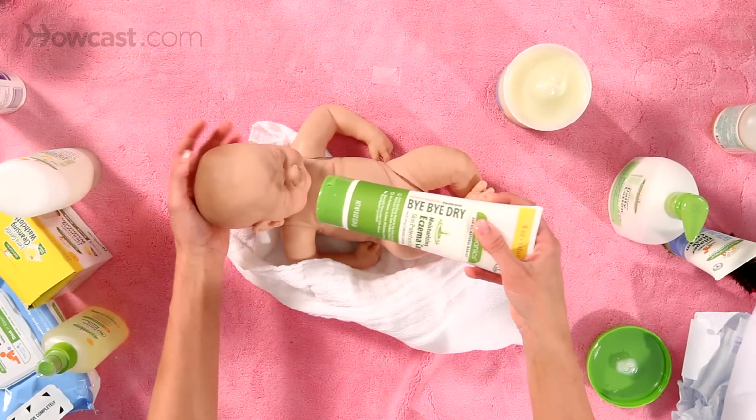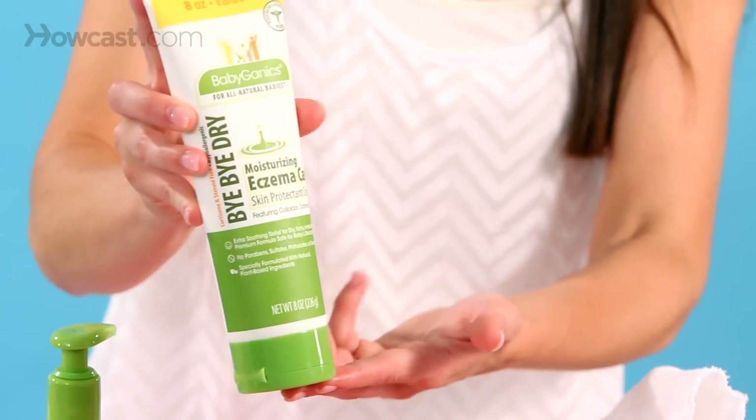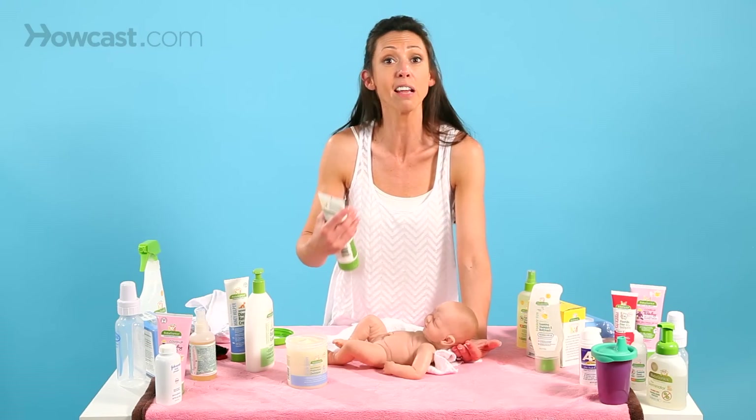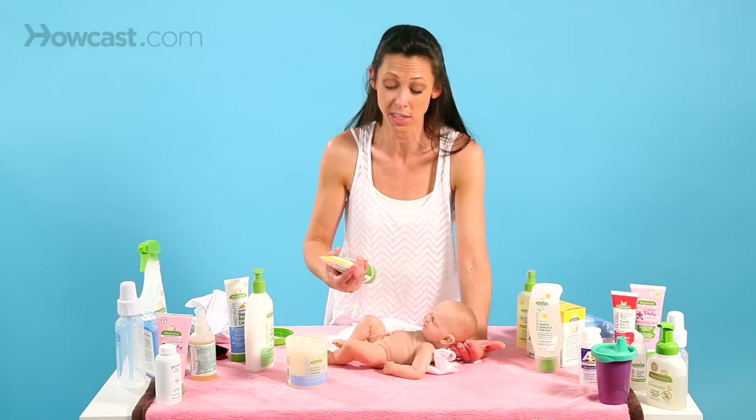I like — and I've used with all of my children — an eczema cream, because it's very thick and it doesn't irritate. It's free of all types of toxins, and anything formulated for eczema skin will be really natural and help any type of skin.